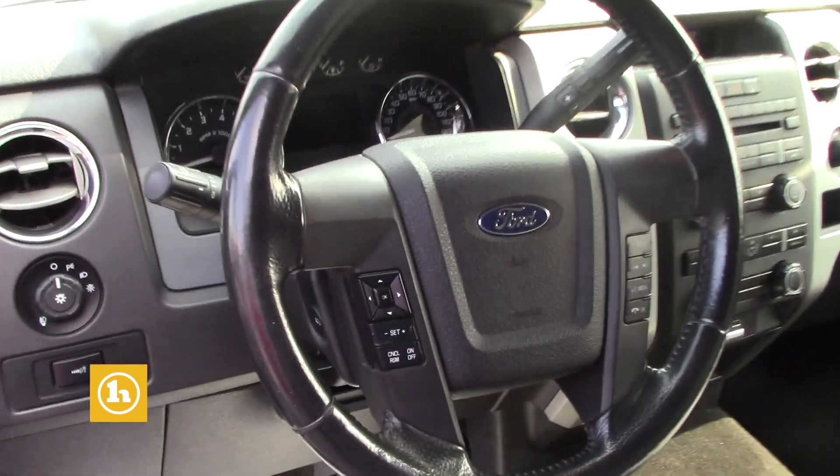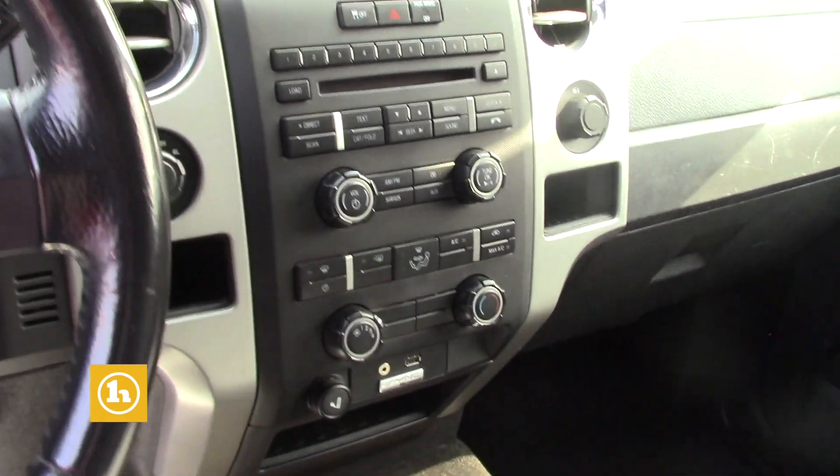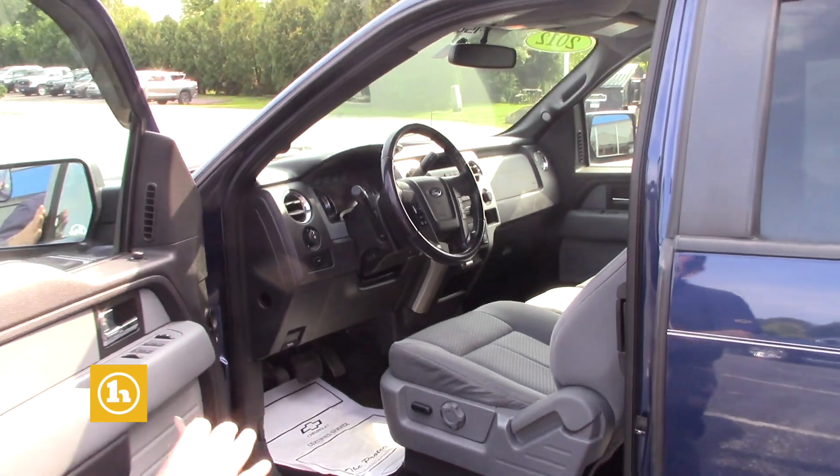You're also going to have Bluetooth capability, AM, FM, XM radio. And then of course you'll have your heat and your AC there. That's a super clean truck for the price — fantastic. It's going to have a ton of life left and I know it's something that you would absolutely love.